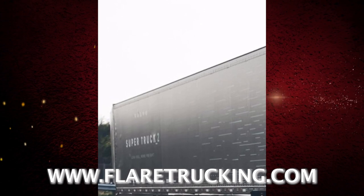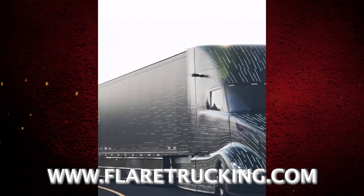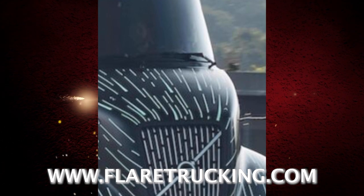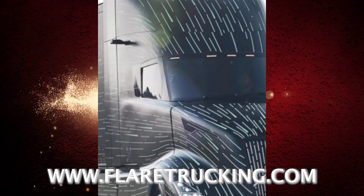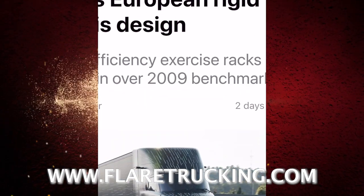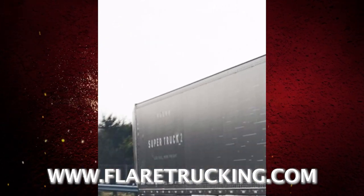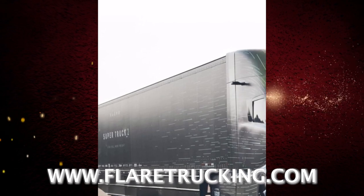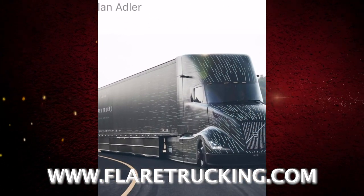FreightWaves dropped an article about the truck, and I'll let y'all listen to it. If you get a chance, go over and put a like on FreightWaves' article and make sure you subscribe to their channel also. I got these clips of the truck from the Volvo channel, so make sure y'all go check out the Volvo channel as well — I'll leave the link in the description box.